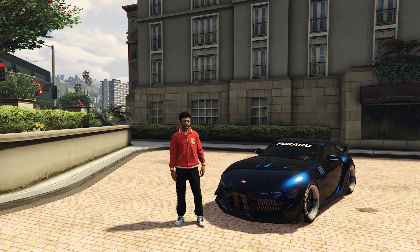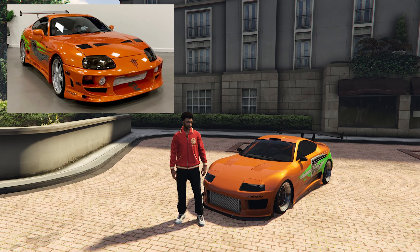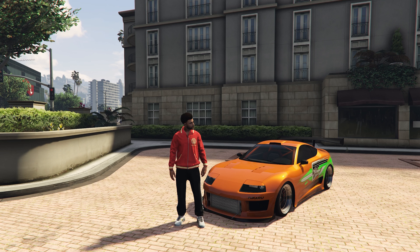Because at number 1, with only $800k, we have the Dinka Jester Classic, also based on the IRL Toyota Supra MK5 — the best looking car in the game. It is also the second fastest car on the list with a top speed of 120 miles per hour. If you do not own this car, I don't know what to say.